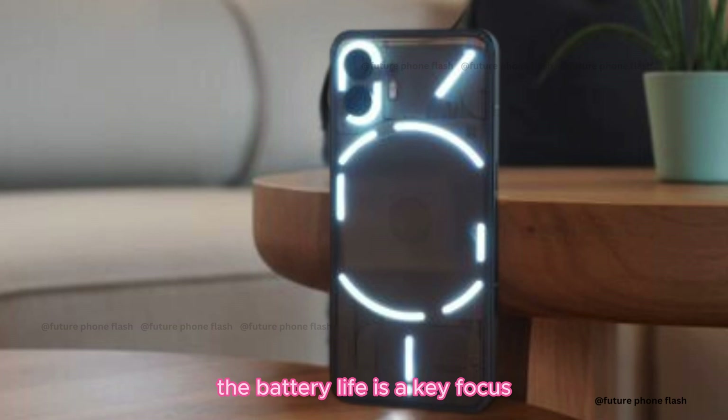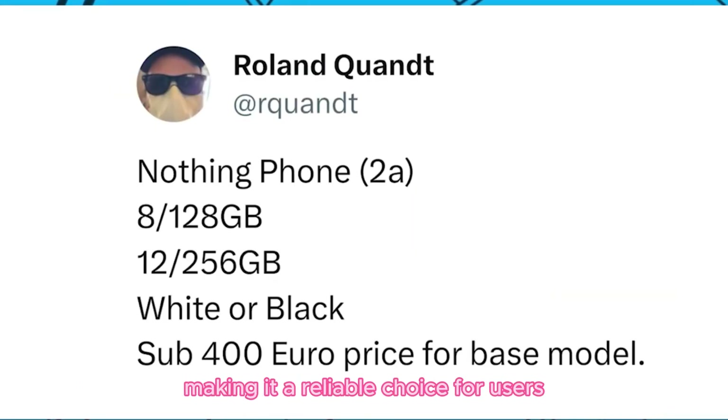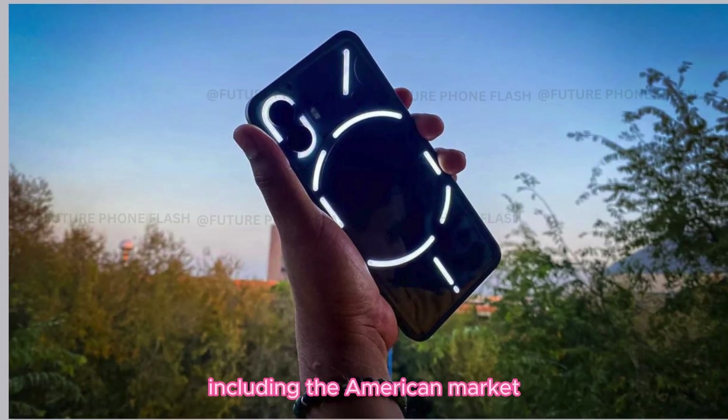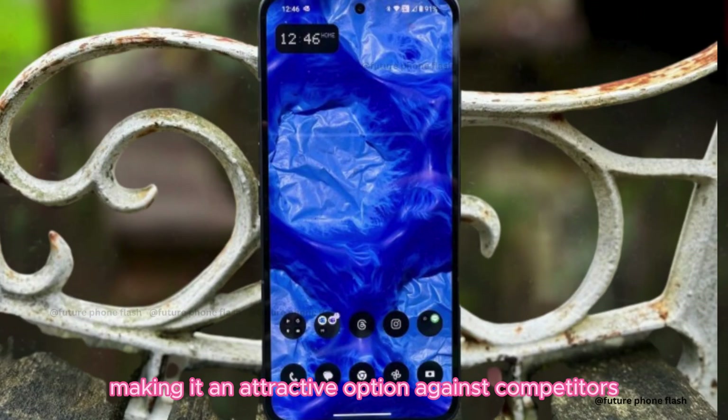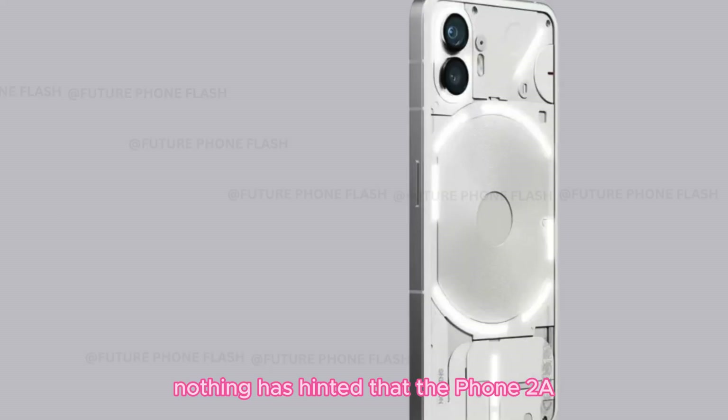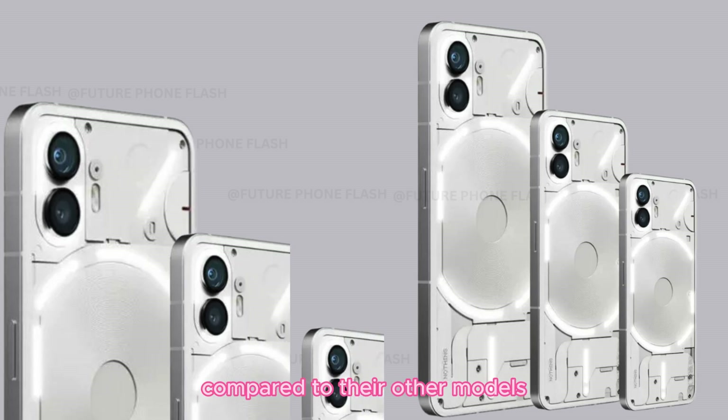Battery, release, and pricing. The battery life is a key focus. While it might slightly underperform compared to the Nothing Phone 2, it's expected to hold up well, making it a reliable choice for users. There's also anticipation for a global release, including the American market. Regarding price, it's rumored to be under 400 euros, making it an attractive option against competitors like the Pixel 7 or iPhone SE. Nothing has hinted that the Phone 2A will be more budget-friendly compared to their other models.